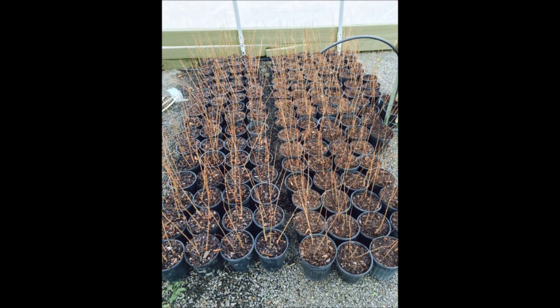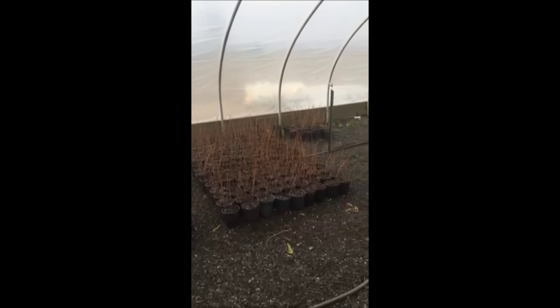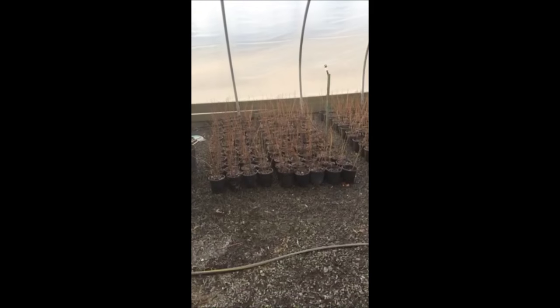After we have them in the pots, we'll set them in our greenhouse, and we have a watering system set up in the greenhouse that will water them automatically. If you want dawn redwoods or dawn redwood seedlings, you can call us at Highland Hill Farm.